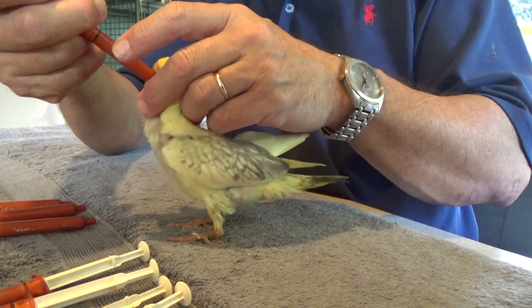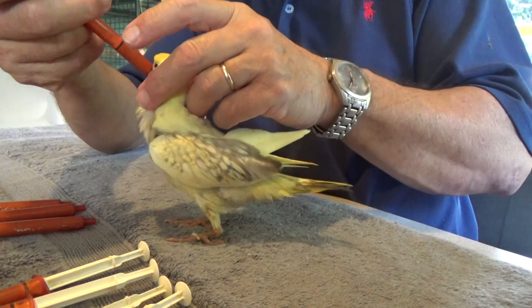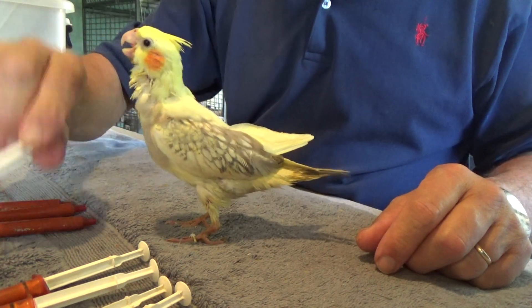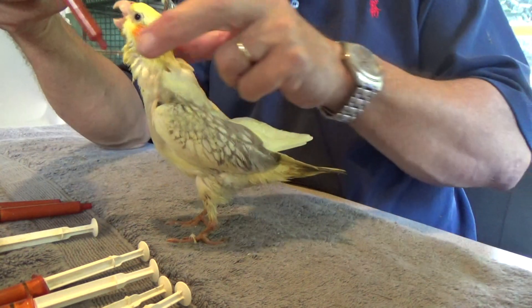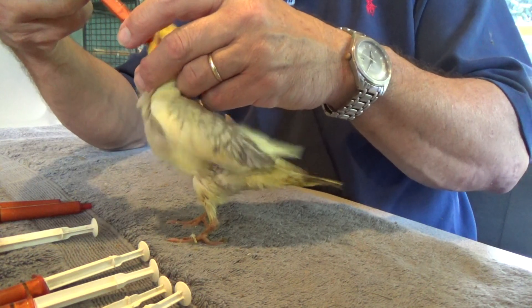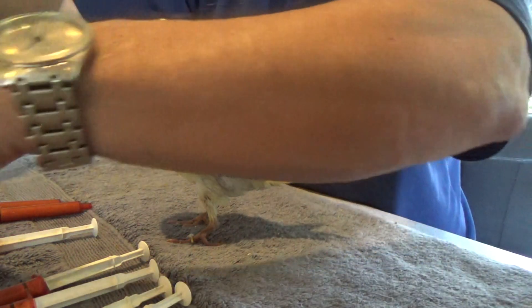This is one that we are going to keep for ourselves — a very, very stunningly pretty bird. She will be part of our breeding stock for years to come.